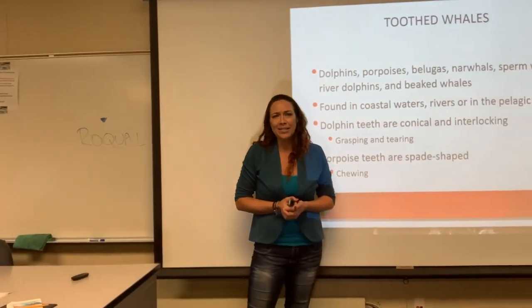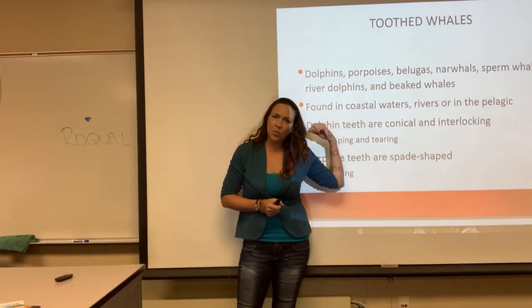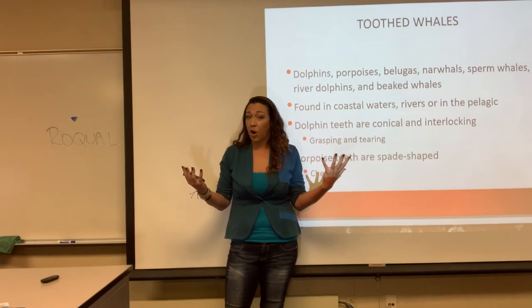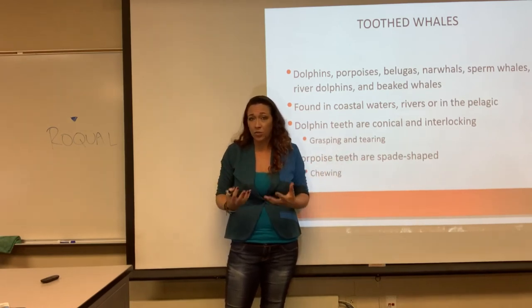Now let's get into the toothed whales. The first things that come up are dolphins and porpoises — these are whales. Yes, there is no difference between a toothed whale and a dolphin; they're all under the toothed whale family.